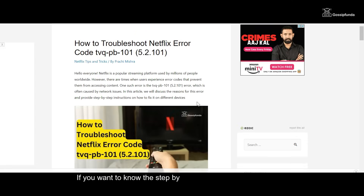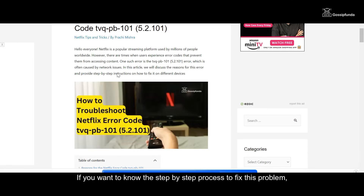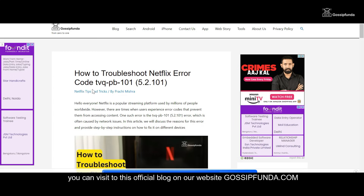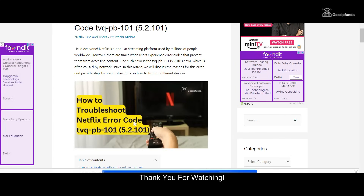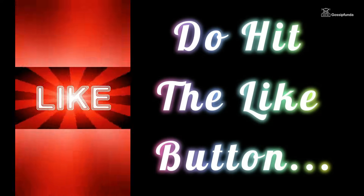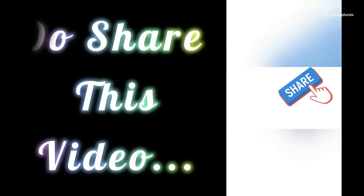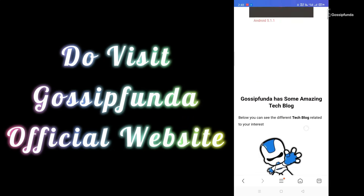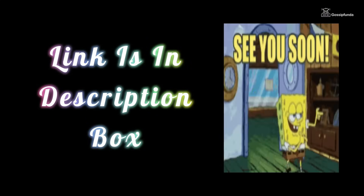Hopefully this video helped someone else. If you want to know the step-by-step process to fix this problem, you can visit the official blog on our website, gossipunder.com — the link is in the description box. Do check it out. See you in the next video.